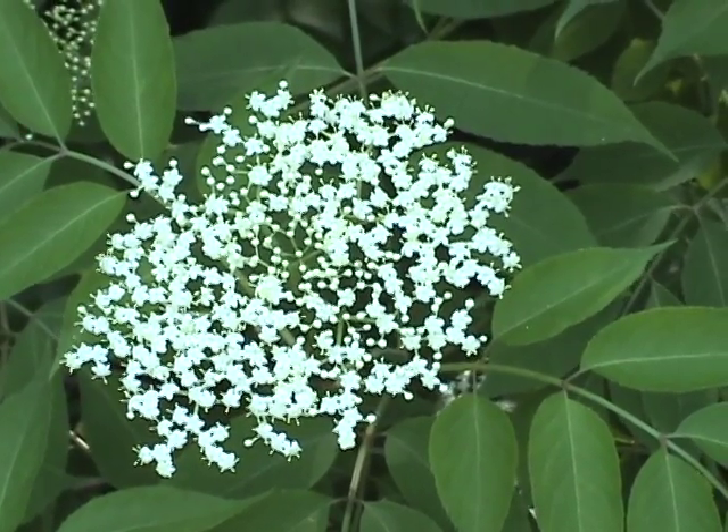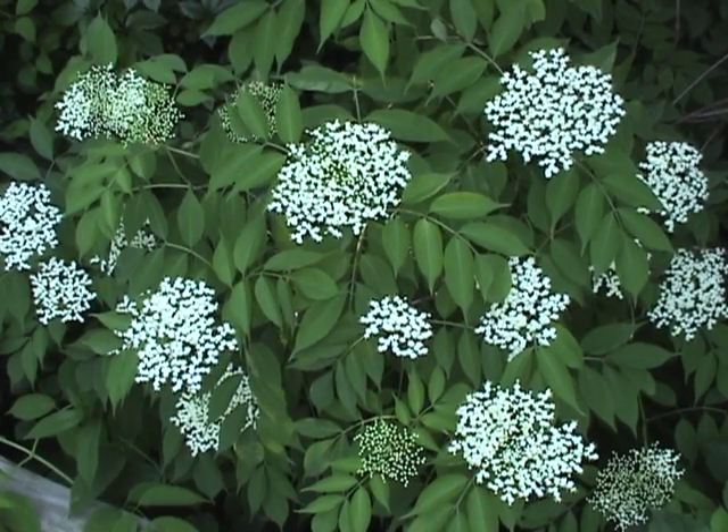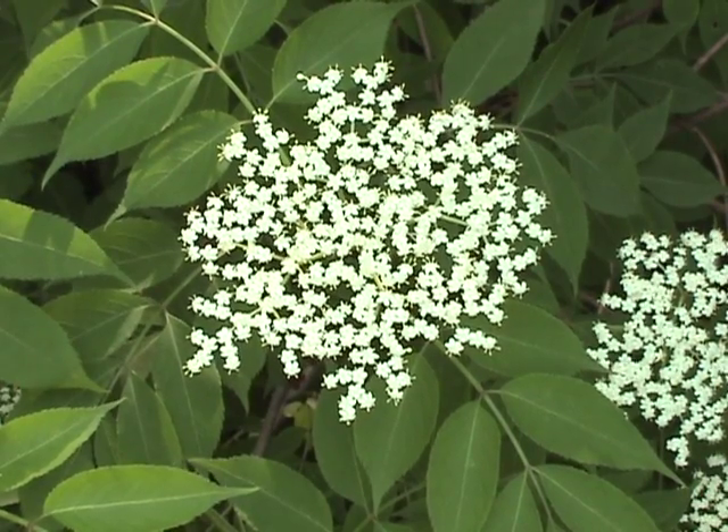In late June, look for the edible, flat clusters of creamy white flowers that resemble hundreds of dainty lace umbrellas. They have a subtle, musky scent.